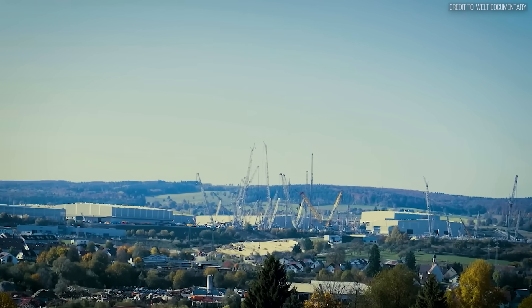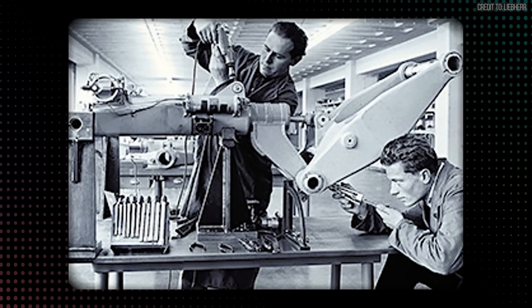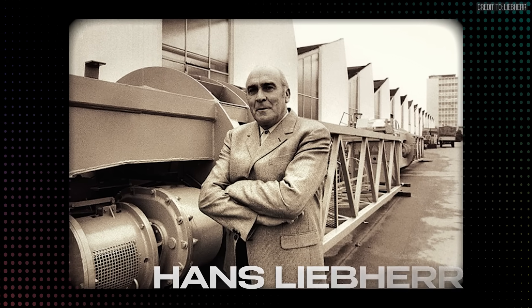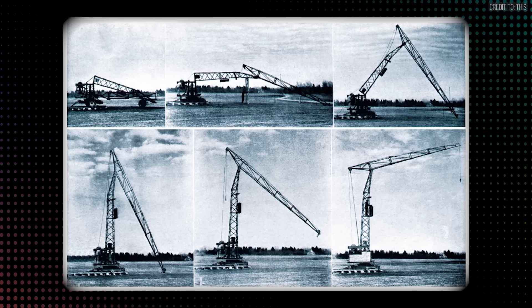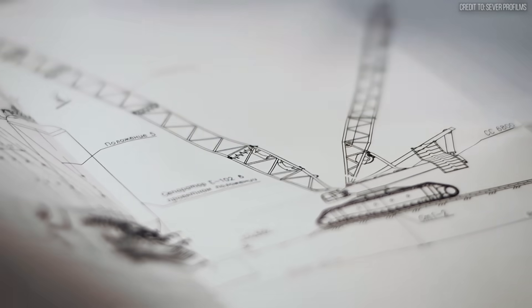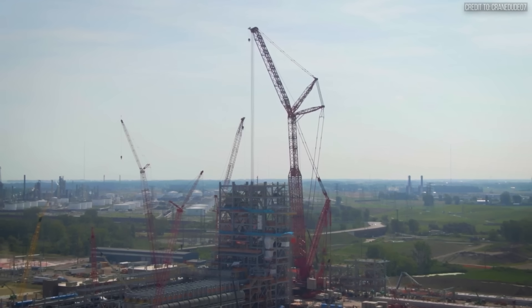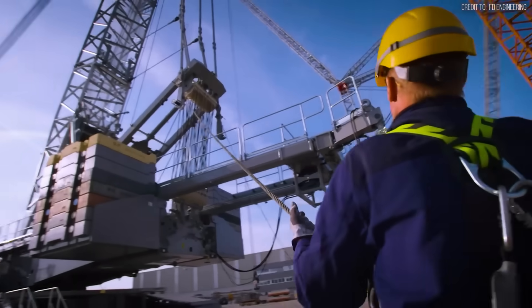To understand the scale of this machine, we have to look briefly at its lineage. The concept of the mobile crane as a rapid deployment tool began in post-war Germany with Hans Liebherr in 1949. He introduced the TK-10, the first mobile tower crane, specifically to address the need for quick, efficient reconstruction — designed to be easily transported and quickly erected. Seven decades later, the LR 13000 represents the extreme evolution of that philosophy, standing as one of the largest and most capable crawler cranes in existence.